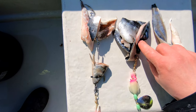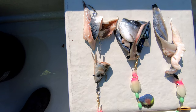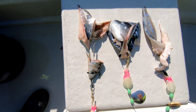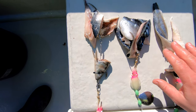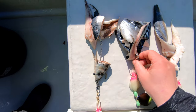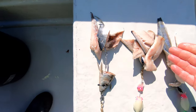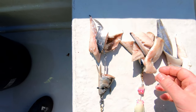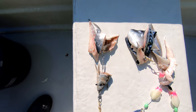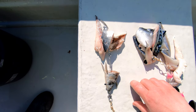Hier habe ich einen großen Kreishaken genommen, so einen Zirkelhook. Wir haben heute eine recht starke Strömung hier, der Wind bläst relativ stark. Da kann man sowas machen, dass sie sich selber haken, und ich muss nicht lange drüber nachdenken, ob ich jetzt einen Anhieb setze oder nicht — entweder sitzt der Fisch oder er sitzt nicht. Und ihr seht den allseits beliebten Kombinationsköder aus Hering und Makrele, so viel Fleisch wie rauf geht, und dann ist das schon schön.